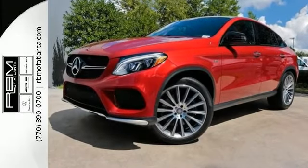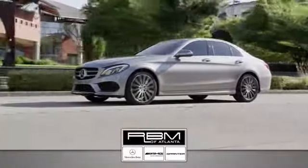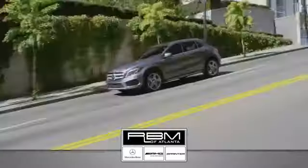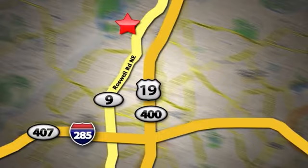Come on out and take it for a test drive today. At RBM of Atlanta in Sandy Springs, we have the best selection of new and top-quality pre-owned vehicles to choose from. We are conveniently located at 7640 Roswell Road in Atlanta.